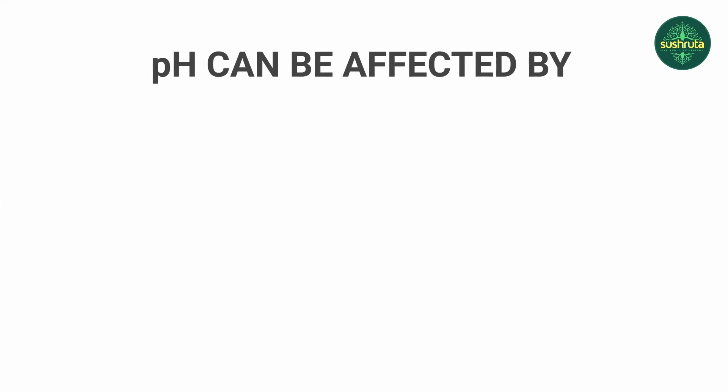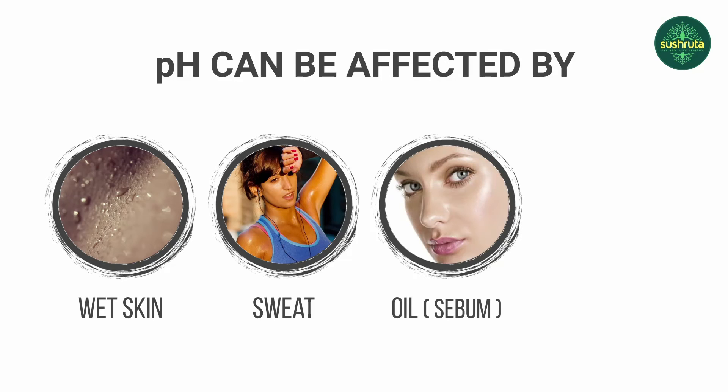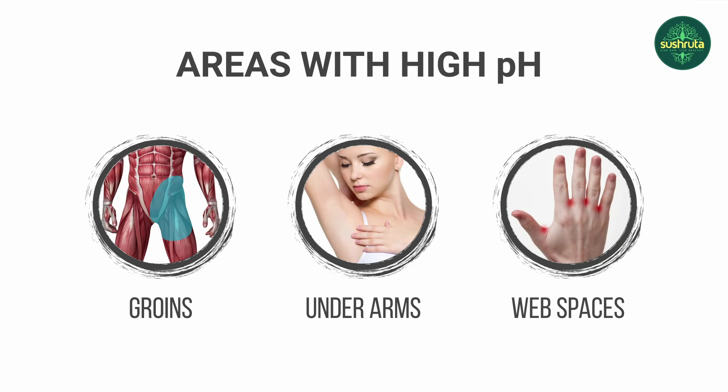The pH can be affected by wet skin, by sweat, by oil, the sebum which is secreted from the skin, and even age. The body folds like the groins, the underarms, and the web spaces have a higher pH — more than 6, around 7. Therefore, the fungal infections that are very commonly seen in the rainy season happen more in these areas.